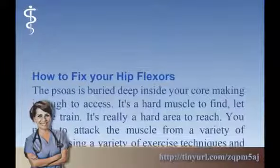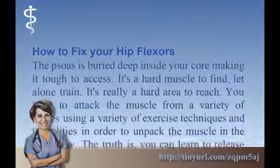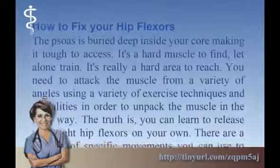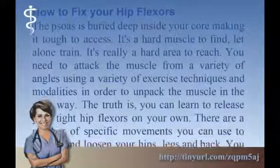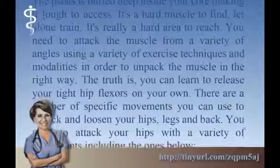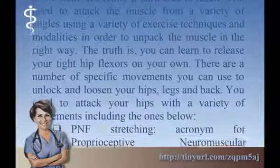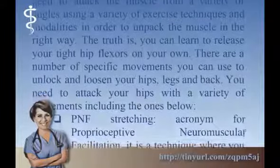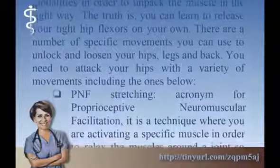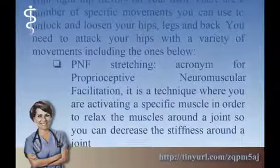How to fix your hip flexors: the psoas is buried deep inside your core, making it tough to access. It's a hard muscle to find, let alone train. You need to attack the muscle from a variety of angles using a variety of exercise techniques and modalities in order to unpack the muscle in the right way. You can learn to release your tight hip flexors on your own using specific movements to unlock and loosen your hips, legs and back.